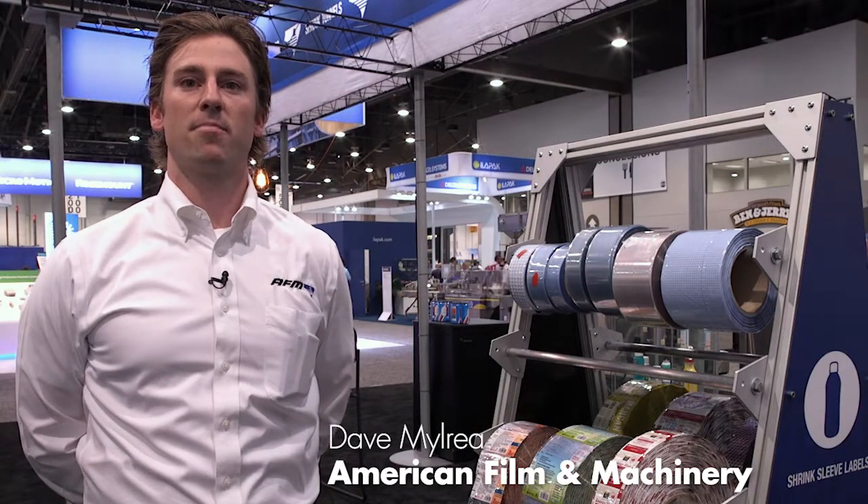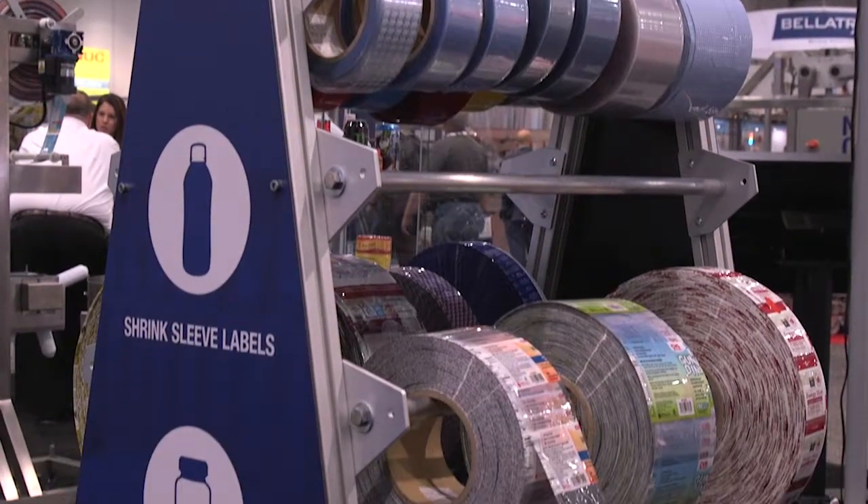Hi, this is Dave Milray with American Film and Machinery. We're in Las Vegas at Pack Expo, and I'm here to talk to you about our shrink sleeving offerings.